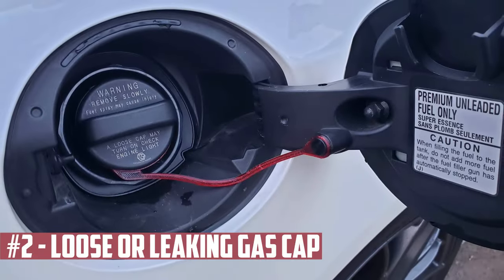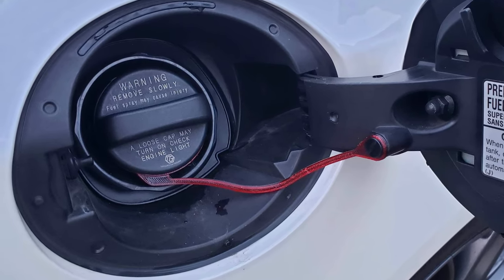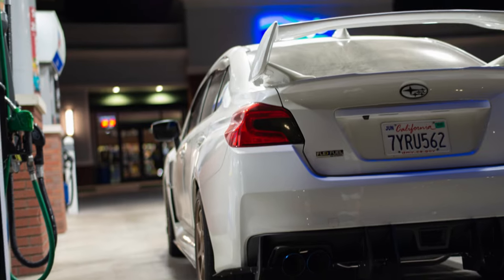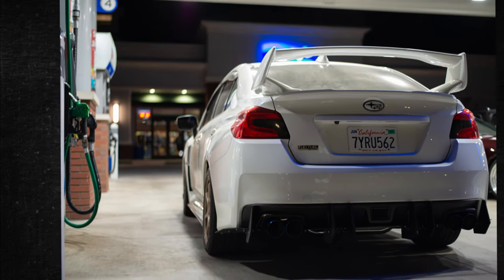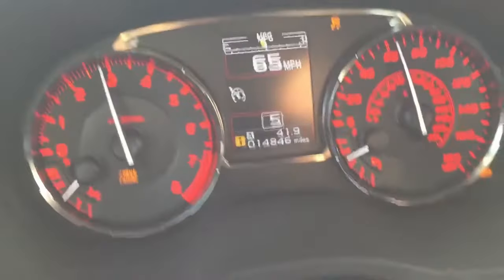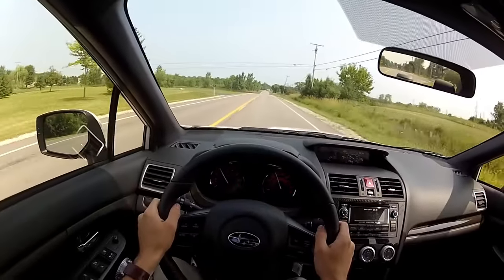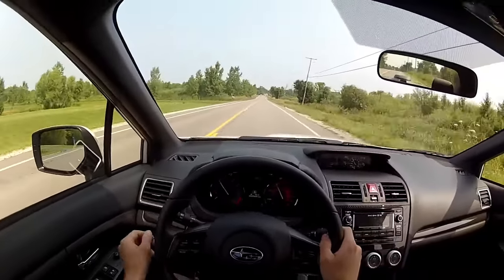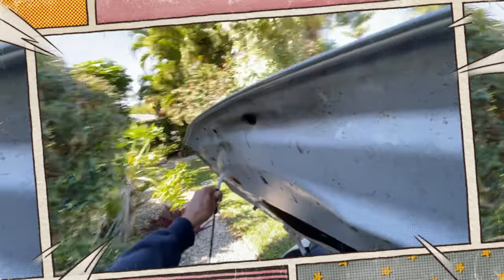Loose or Leaking Gas Cap. The gas cap is one of the most frequent causes of the check engine light turning on without any other symptoms. The gas cap is essential to keep contaminants out of the system and to seal the fuel vapors. A code will be set if the gas cap is damaged or missing because the system can't pressurize normally. The fuel tank pressure sensor may also be activated if you fill the tank while the engine is running, leading the computer to believe the EVAP system is leaking. It is therefore best to stop the engine before opening the gas cap.